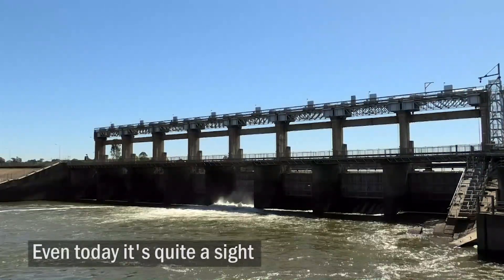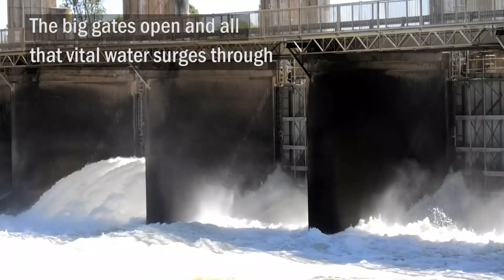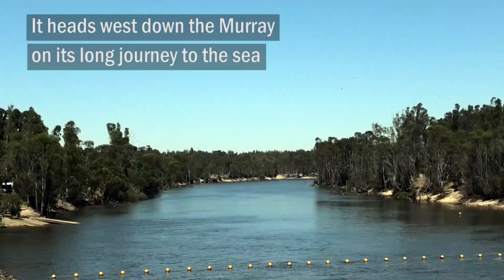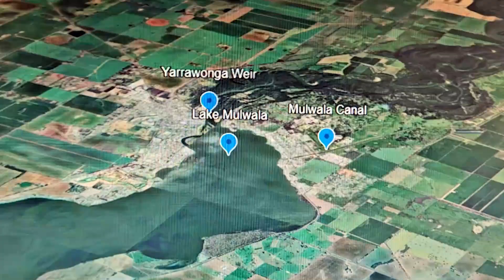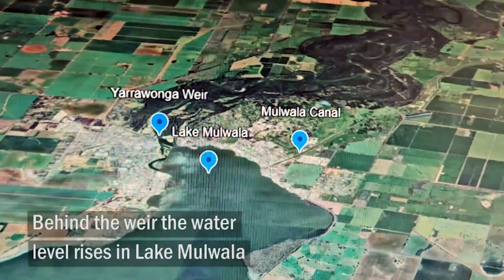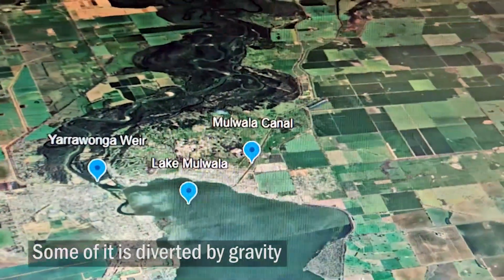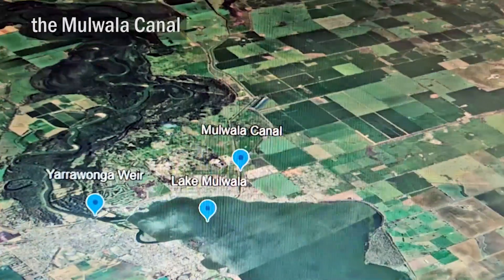Even today it's quite a sight. The big gates open and all that vital water surges through. It heads west down the Murray on its long journey to the sea. Behind the weir, the water level rises in Lake Mulwela. Some of it is diverted by gravity into the largest irrigation canal in the Southern Hemisphere, the Mulwela Canal.